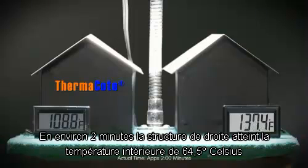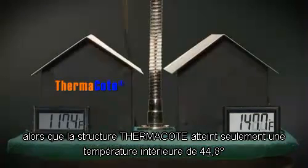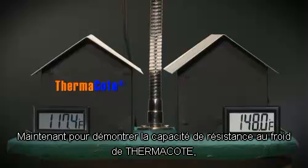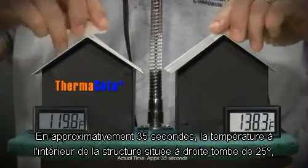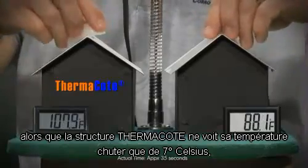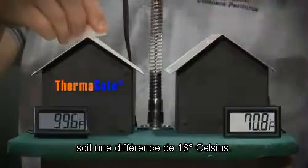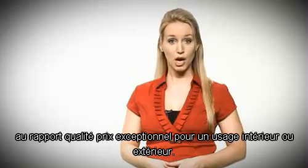In approximately two minutes, the painted structure has reached a temperature of 148 degrees, while the Thermocoat-protected structure has only reached 117.4 degrees — a difference of 31 degrees. Now, to demonstrate the heat retention capabilities of Thermocoat, ice cubes are used to rapidly cool the structures. In approximately 35 seconds, the temperature of the painted structure drops 76.8 degrees, while the Thermocoat-protected structure only loses 18.7 degrees — a difference of almost 60 degrees.